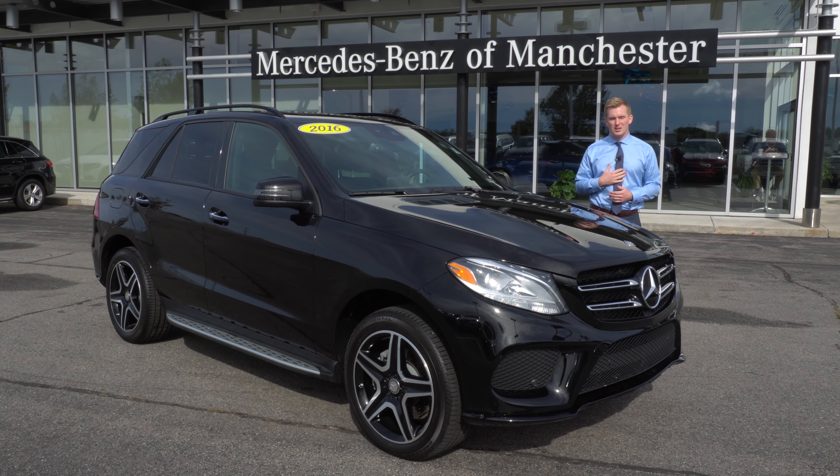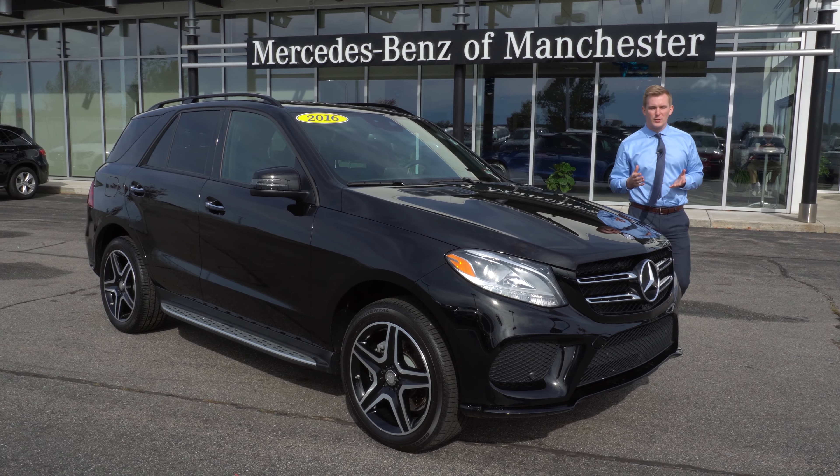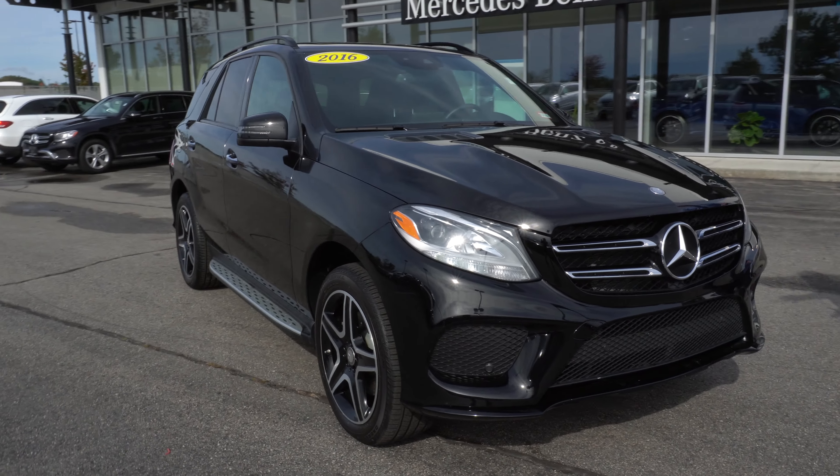Good afternoon, Emily. My name is Austin. I'm a salesman here at Mercedes-Benz of Manchester, and thank you so much for your interest in our 2016 GLE 350.